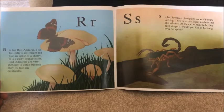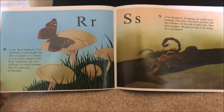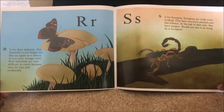S is for scorpion. Scorpions are really scary looking. They have two front pinchers like lobsters, and at the end of their tails they have stingers. Would you like to be stung by a scorpion?